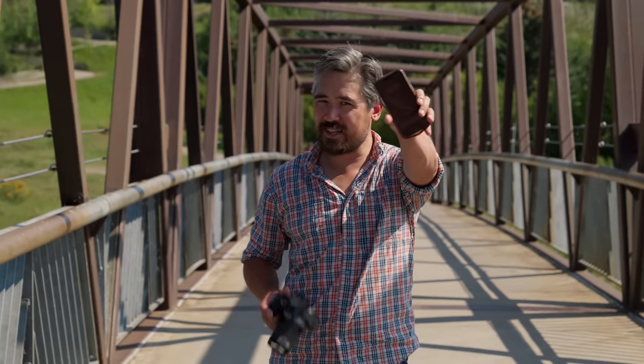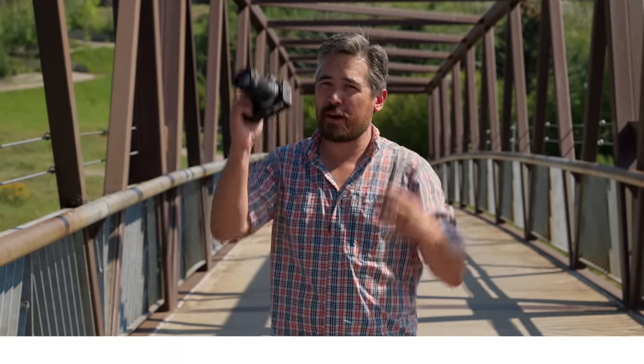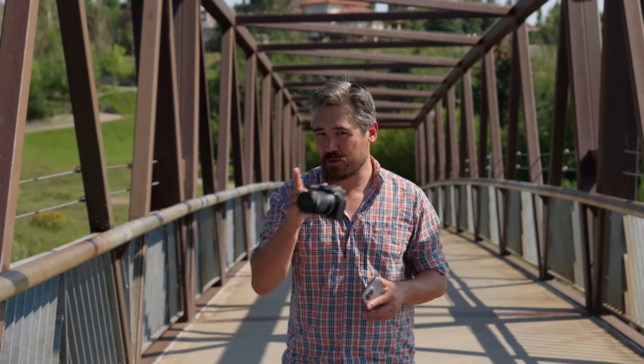I sincerely hope you found that useful and it helps you decide whether you should go with one of these or maybe move up to one of these. Definitely let us know if you have any questions in the comments below, or if you'd like to see something like what smartphones do better than these cameras — that might be an interesting video. Please do subscribe to the channel if you haven't already, give us a like, check us out on our social media, and do check out that podcast too. Thanks for joining us — we'll see you soon with more episodes.